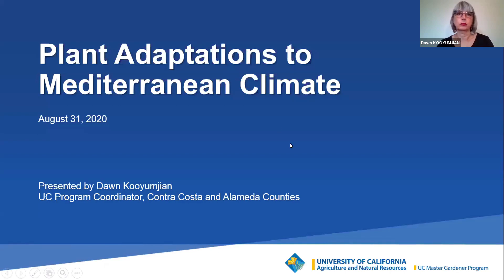I'm going to introduce our speaker and then launch a poll that will transition into her first topic. Welcome again. The topic tonight is plant adaptations to a Mediterranean climate. Tonight you're going to learn about what type of climate defines a Mediterranean climate, what makes this climate unique, and how plants have over time adapted to this climate and the region that we live in.